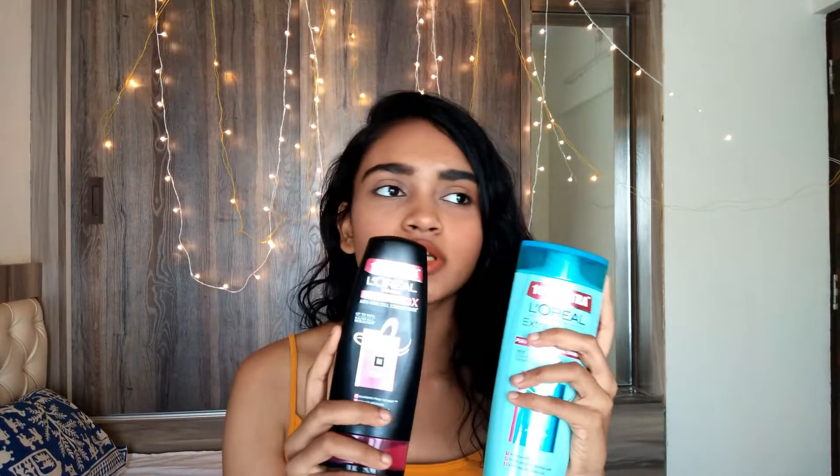After that I use a conditioner — the L'Oreal fall resist anti-hair fall conditioner, since I have a little hair fall problem. Many people say you should use the same variant's shampoo and conditioner, but that's not the case — you can totally mix and match according to your hair and liking. This combination really suits me, and you can change the conditioner but do give the shampoo a try.